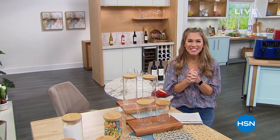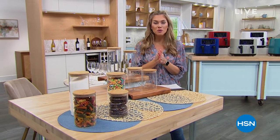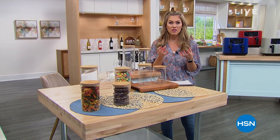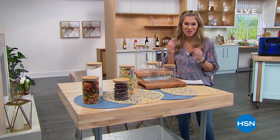Hello, hello everyone, welcome into HSN. My name is Valerie Steph. It is Foodie Fridays and I am here for it. I'm hungry — are you hungry? We've got a fantastic hour, some incredible, beautiful discounts that we're going to share with you this hour, and lots of great things. We're going to help make prepping and cooking and eating in the kitchen so much more enjoyable.